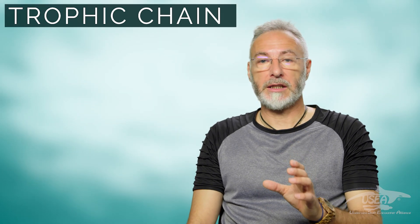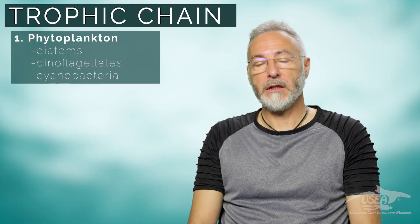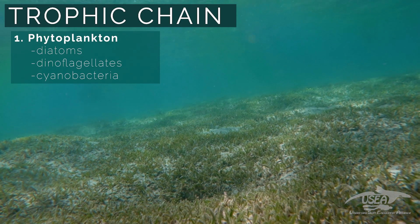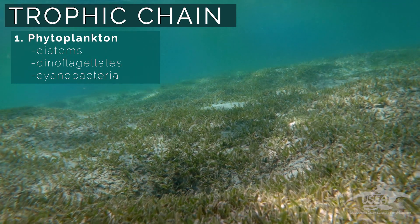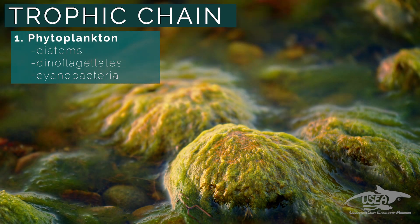The trophic chain in the North Atlantic is made of five levels. The base of this food chain is made of diatoms, dinoflagellate, and cyanobacteria. We call that the phytoplankton — the micro-algae.